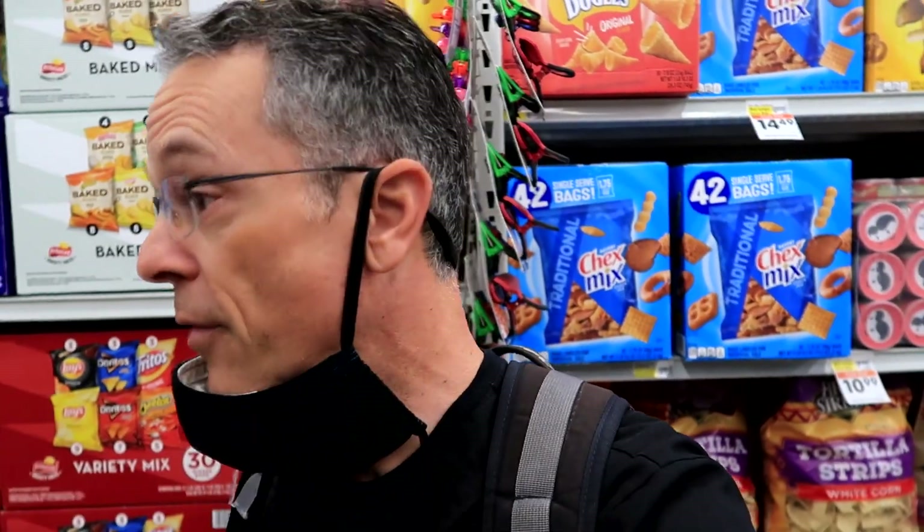Let's go into Smart and Final. Mask up. I'm a little lost in this store actually — I kind of don't know where everything is without my wife here.